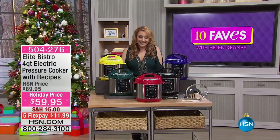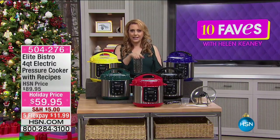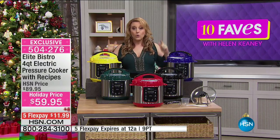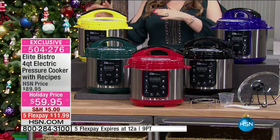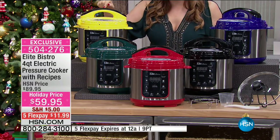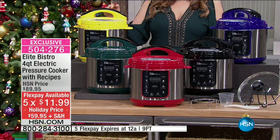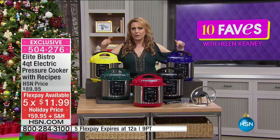Coming up next — the number one seller of pressure cookers in the United States and at HSN: the Elite Bistro Pressure Cooker. This is the lowest price pressure cooker we have at the network. It's the four-quart model — perfect for ribs, macaroni and cheese, pot roast, corned beef and cabbage. It's only $59.95, $30 off today, and shipping for this big guy is only five bucks. Five flex pay for the holidays at $11.99.